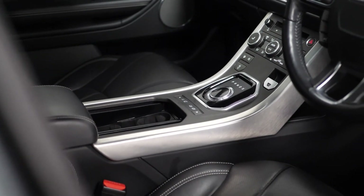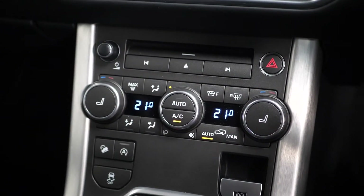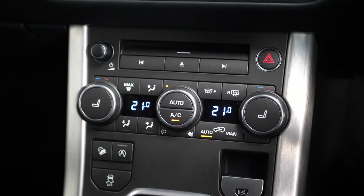A leather trimmed multi-function steering wheel, and a 360 overview camera system accessible through the centre console area, where you can also access your satellite navigation, your DAB radio, as well as a multitude of other infotainment features.